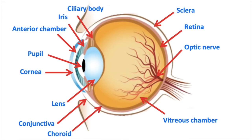The layer above the retina is called the choroid. This is a vascular layer that supplies the outer retina with a sufficient blood supply and nutrients.